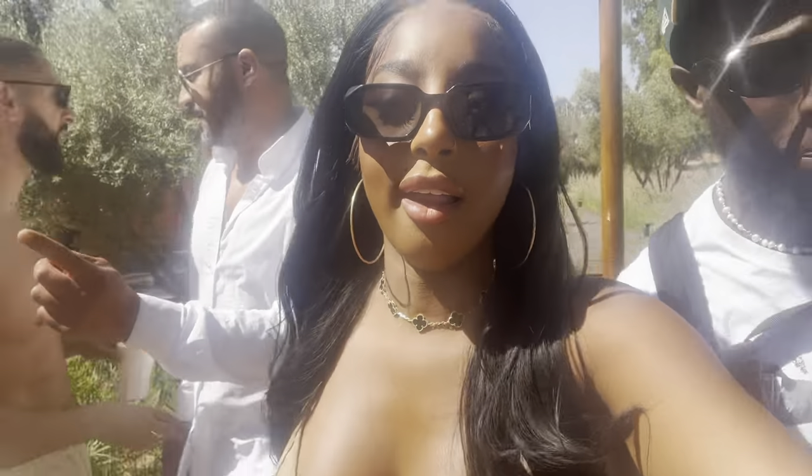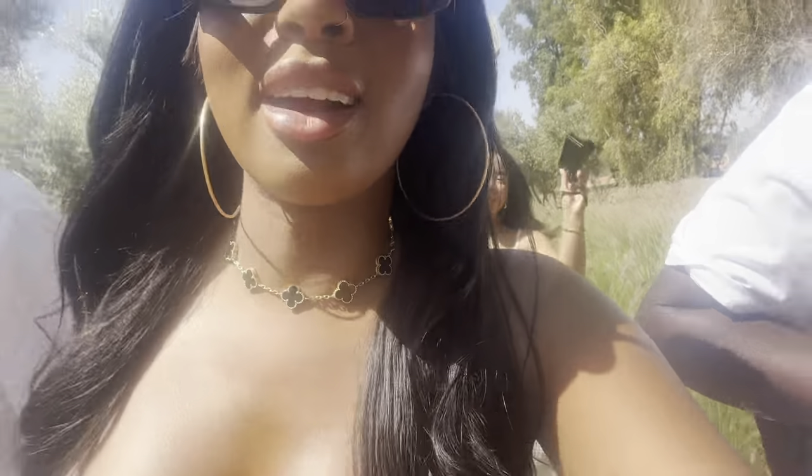Look at my new friend! We're at Nikki Beach right now.